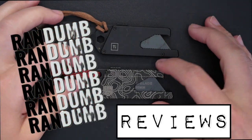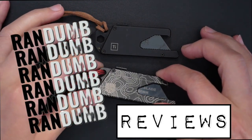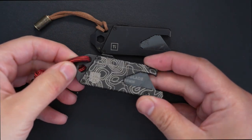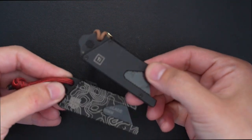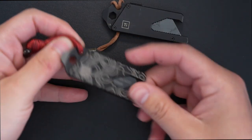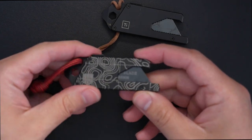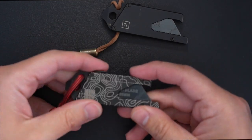Welcome everybody to the Random Reviews channel, aka this is super random. Today I'm going to be talking about one of the fun items that I've purchased that I had to get duplicates of, with a story behind it. This is the TPT Slide by a company called Big Design. This is not sponsored — I did purchase these.